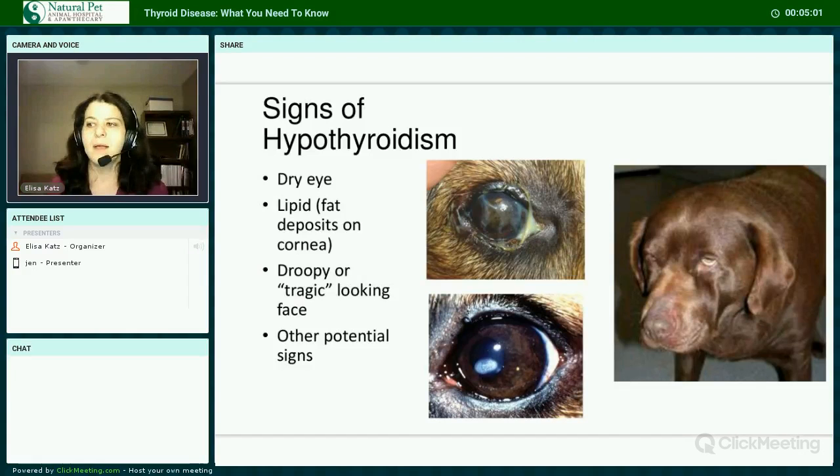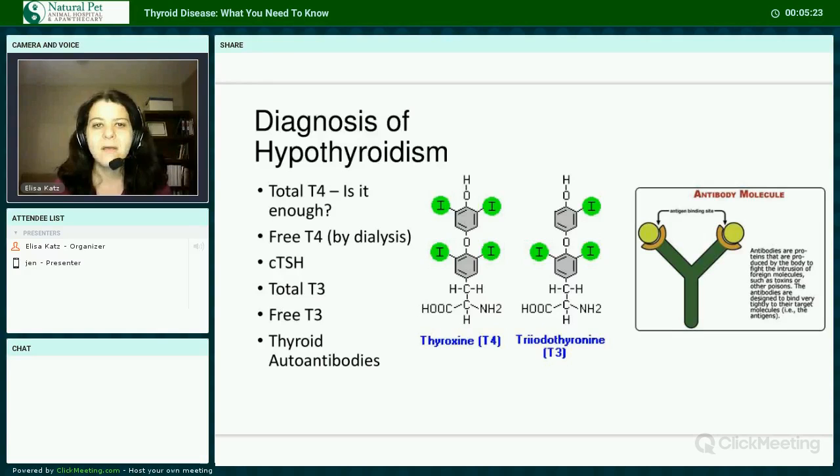Other signs can include neuropathies, possibly involving the laryngeal nerve, facial nerves, or other nerves. Behavioral changes including aggression, irritability, or fatigue. GI signs that may include diarrhea or vomiting, and possibly other signs.